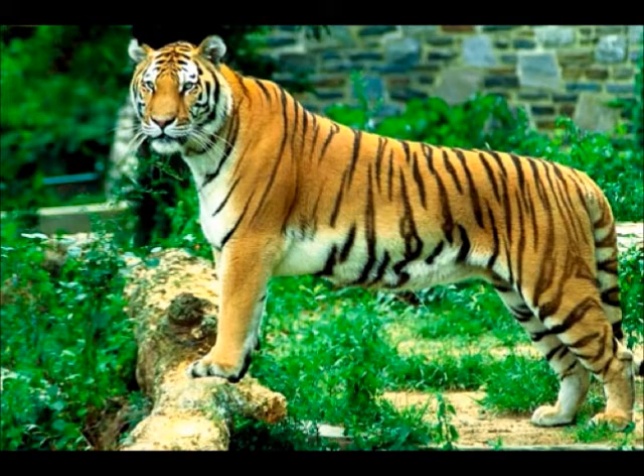Bengal Tiger by Lucas. My animal is a Bengal tiger. It has stripes, it is orange and black, has small ears, and white on the bottom.